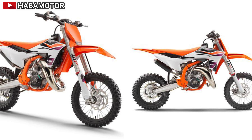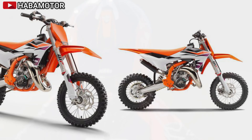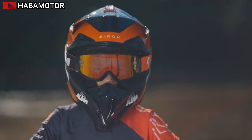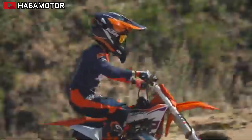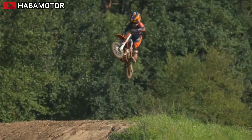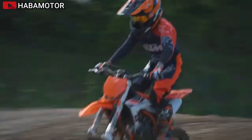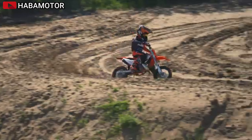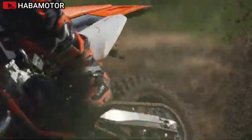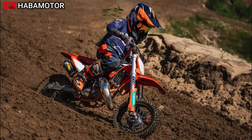The KTM 65SX is height-adjustable, accommodating the growth of young riders. With height-adjustable suspension, handlebar position, subframe, and bodywork, the seat height can be adjusted from 715mm to 760mm. The bike features a digital ignition with improved processing power and a Mikuni TM24 carburetor that works in harmony with the engine, exhaust, and air intake design for smoother power delivery.